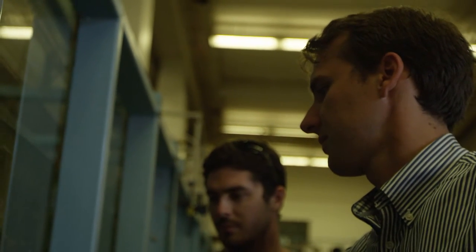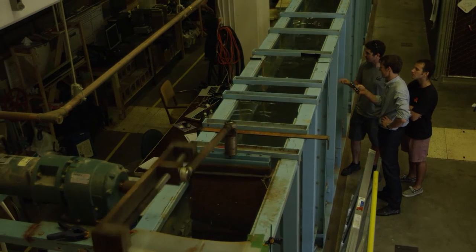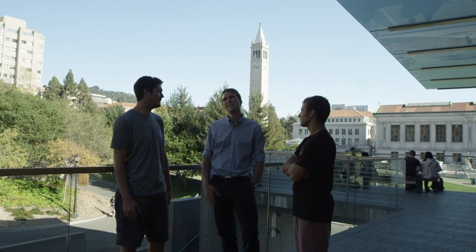We see the main advantage and application for this technology in coastal regions where there's wave energy, but also in island regions where electricity prices are very high. Our device can work on those sites and provide a cheaper source of electricity, but most importantly, an environmentally sustainable source of electricity.